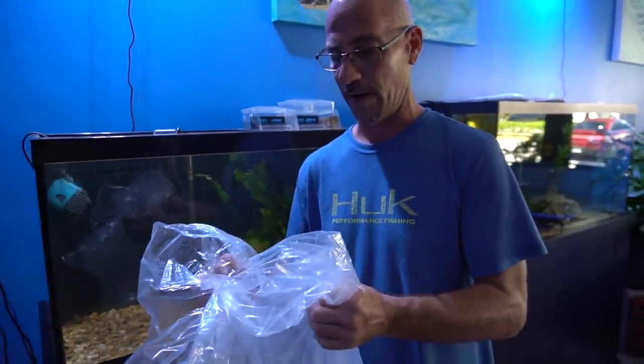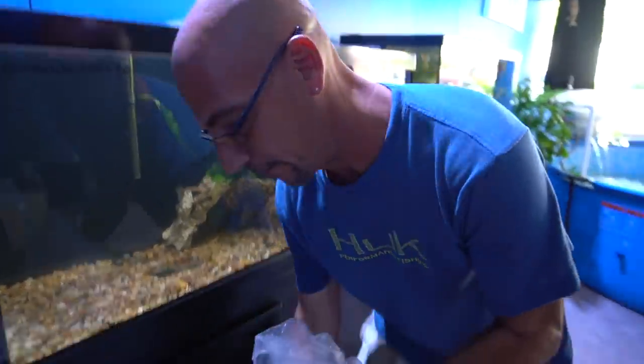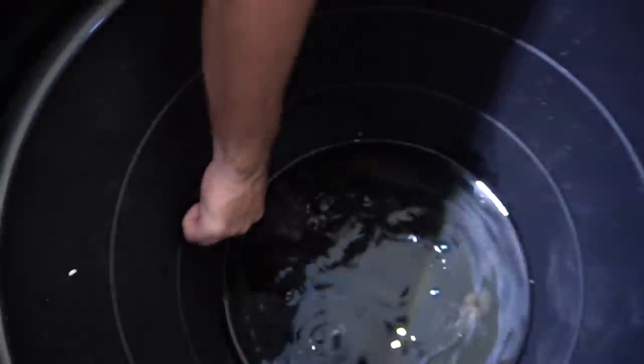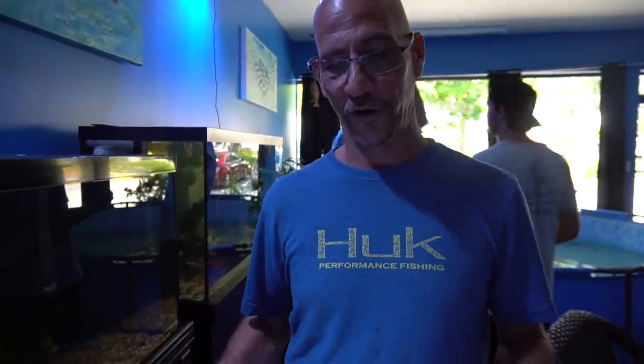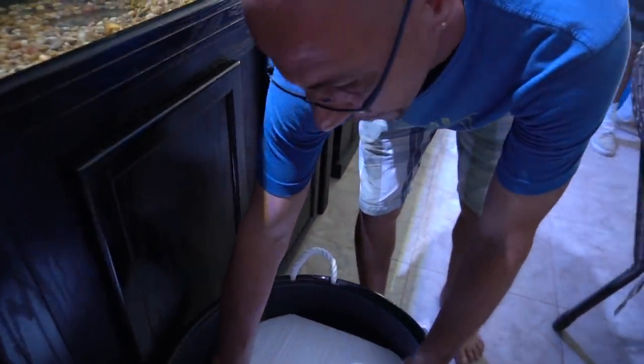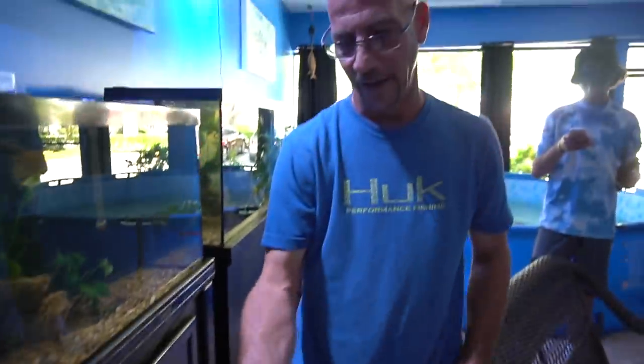Just want to show you guys a true acclimation. Take the water from the shop that you got the fish from and put it all in a container. I do use a dark color container - it will de-stress them a lot when they can't see light or something see-through. I always like a dark container. Now I have this much water in here, so my mark is going to be right up here. I just have to double my water to make sure it's a complete, perfect acclimation.